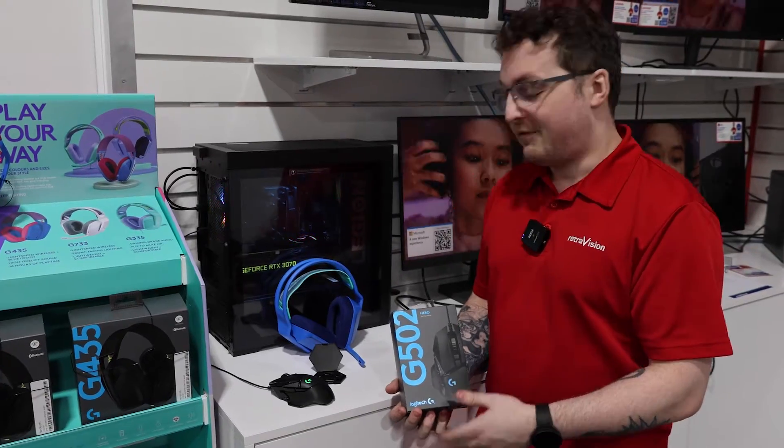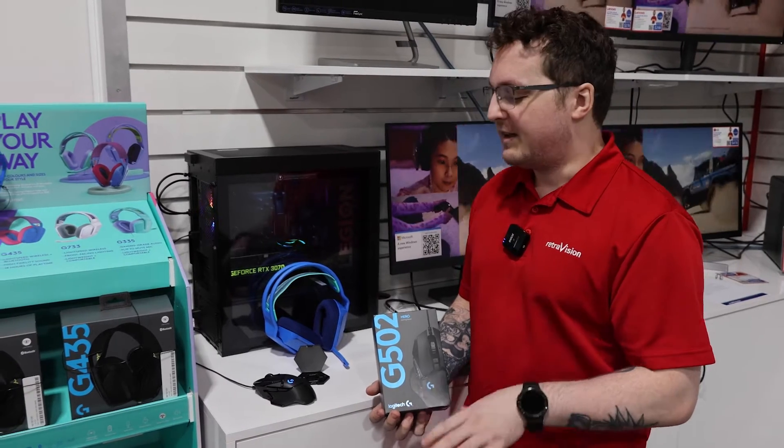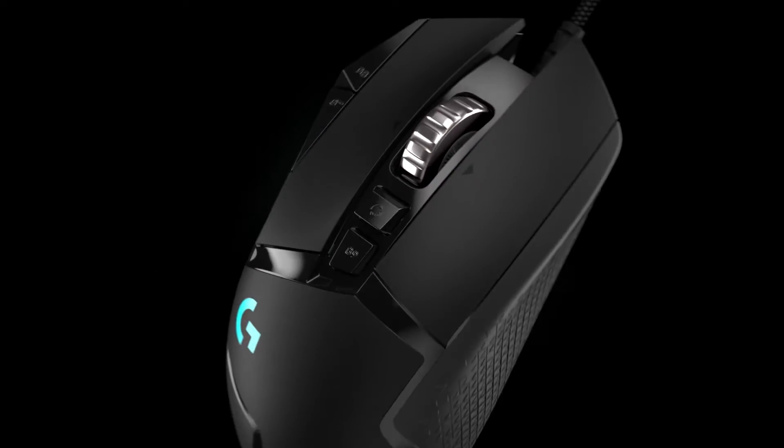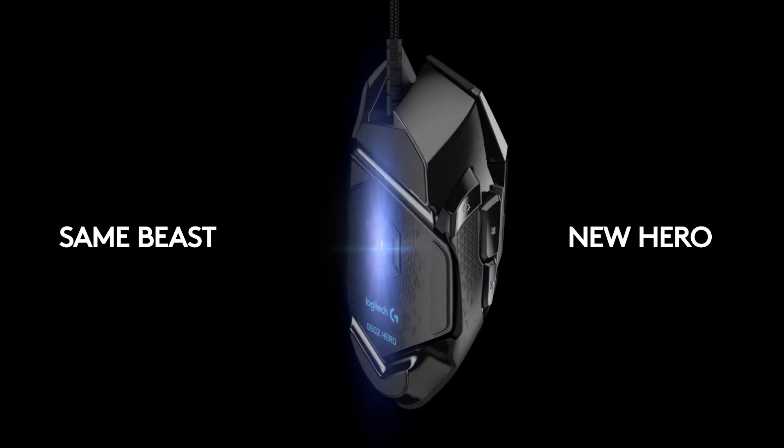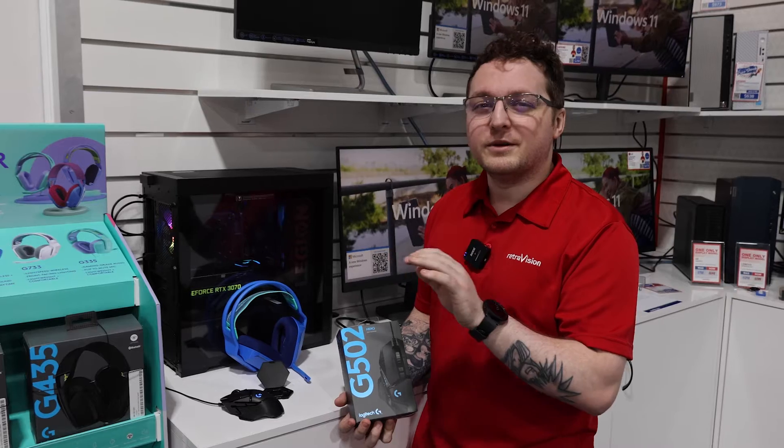This is the G502. I've actually had this mouse for years, and my favourite feature about it is the 11 programmable buttons that it has, and its dual mode hyper fast scroll wheel so you can go really quickly or really slowly.